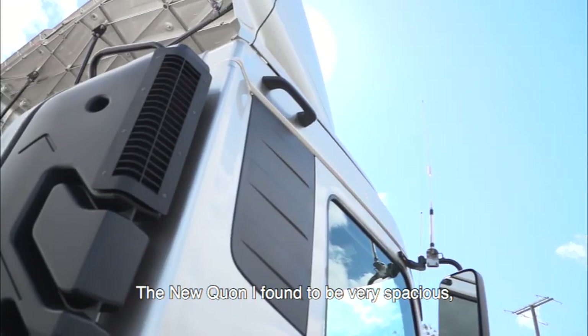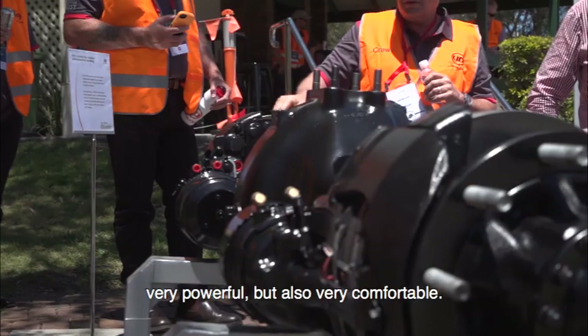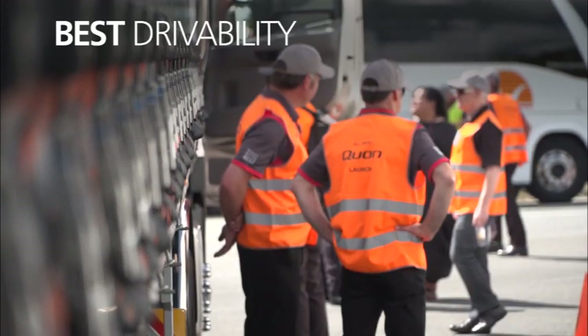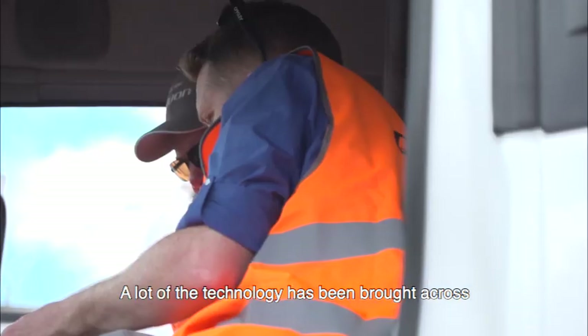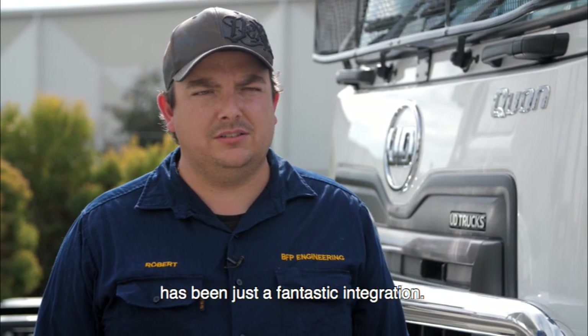My name's Robert Smith. I'm from BFP Engineering. The new Quon I found to be very spacious, very powerful, but also very comfortable. A lot of the technology brought across from the Volvo Group into the new UDs has been a fantastic integration.